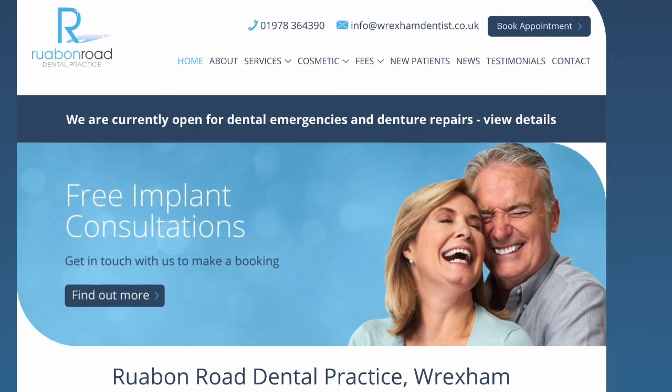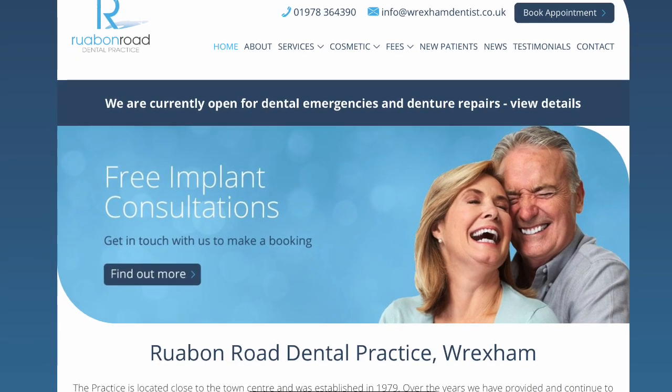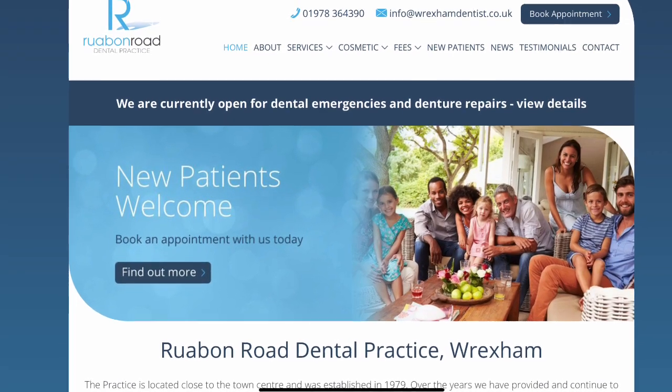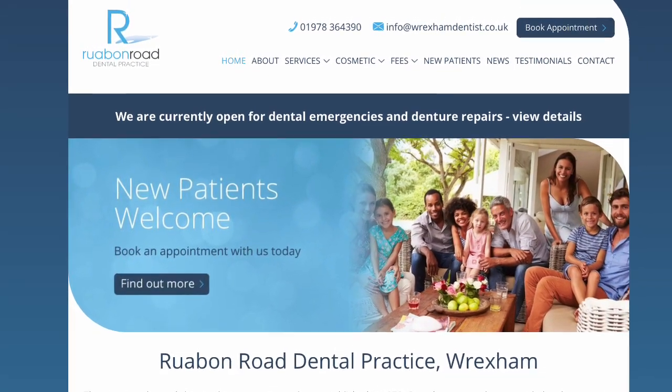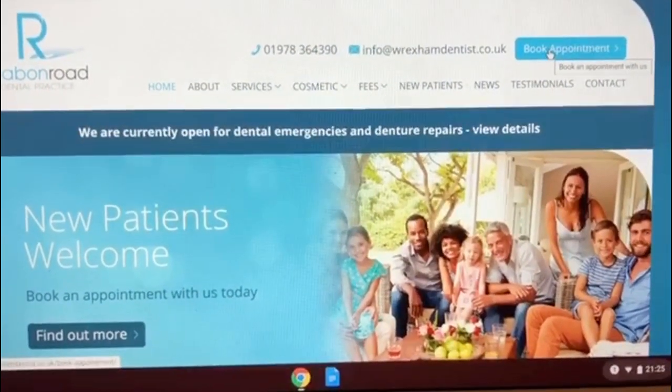Hi everyone, I'm going to show you today how easy it is to book your online consultation with Ruab and Road Dental Practice. So as you can see we're on the main home page here, and in the corner there is 'Book Appointment' — so click here.